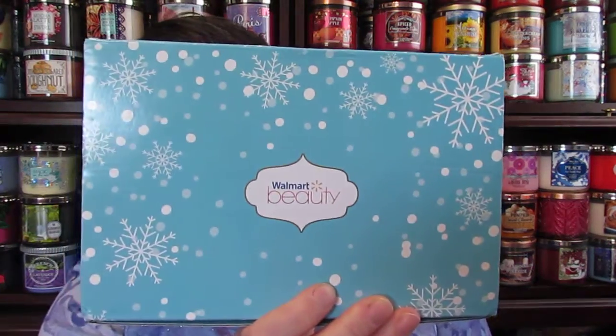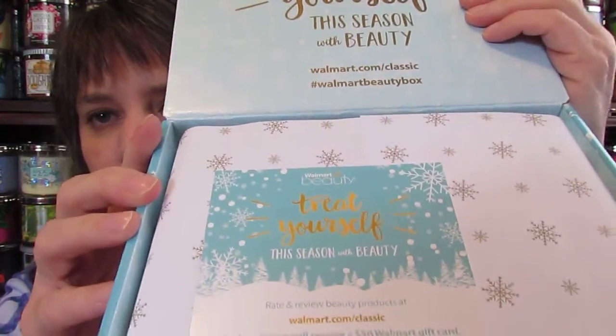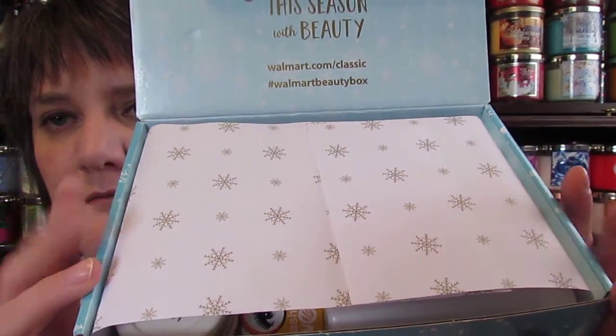Hi guys! I wanted to come to you today with my winter Walmart beauty box. It looks like this. I just took off the wrapper and I have not looked in it because I wanted to see what was in it with you guys first. So I'm opening it and this is what it looks like. It has this pretty snowflake paper in it. So let's see what we have.